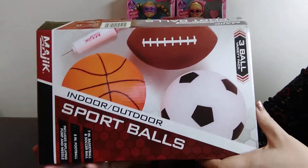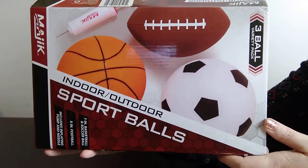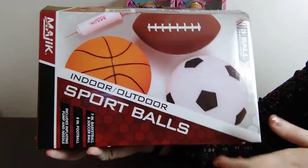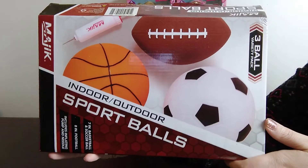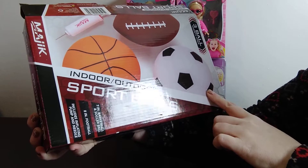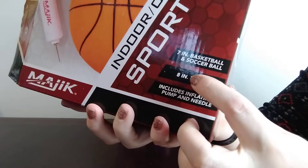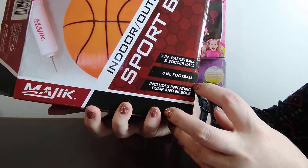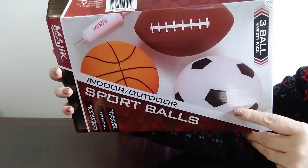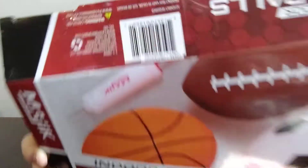I went over to the sporting and camping area of the store. These were on sale for $4. They come with indoor outdoor sports balls — three balls total: two seven-inch balls, like a basketball and a soccer ball, and an eight-inch football. It does include just one pump and a needle, so if we're going to be splitting this between three shoeboxes, we'll need another pump or two.